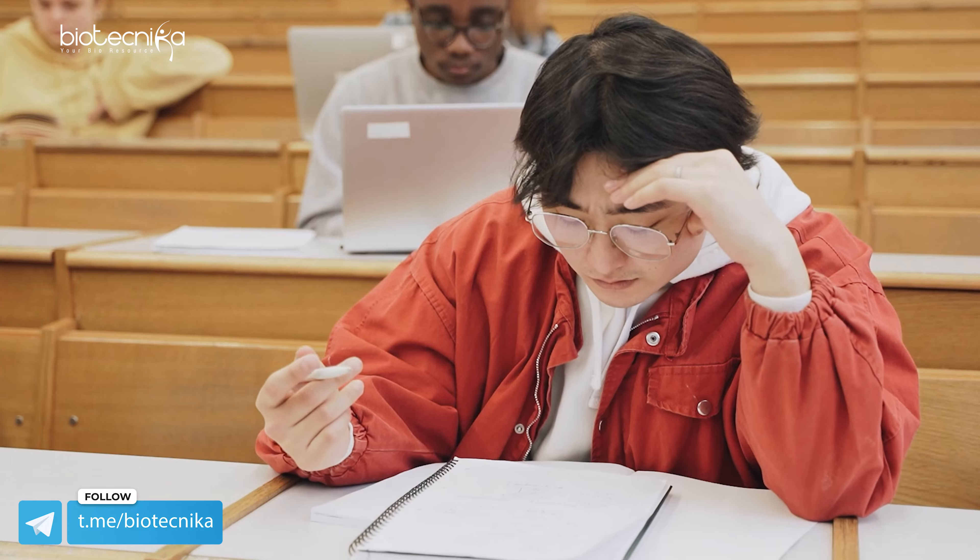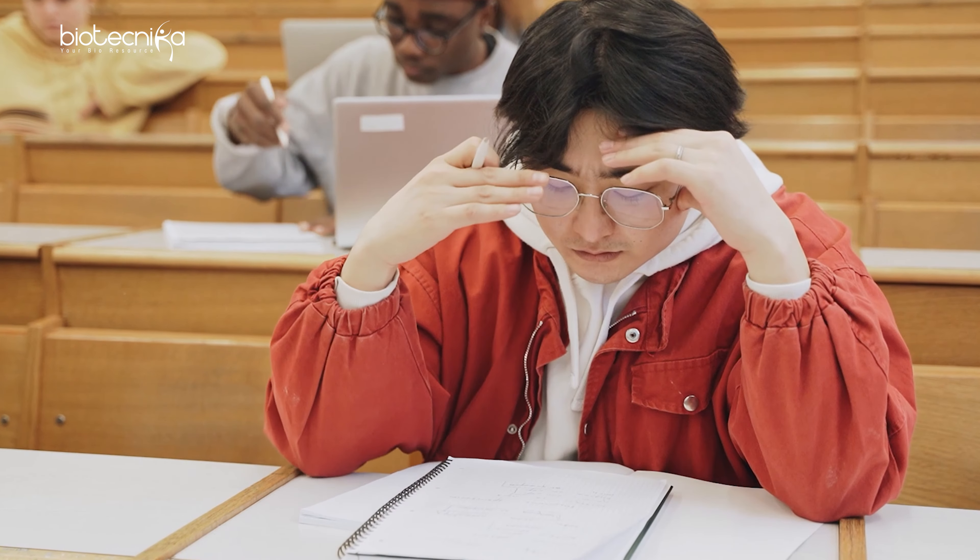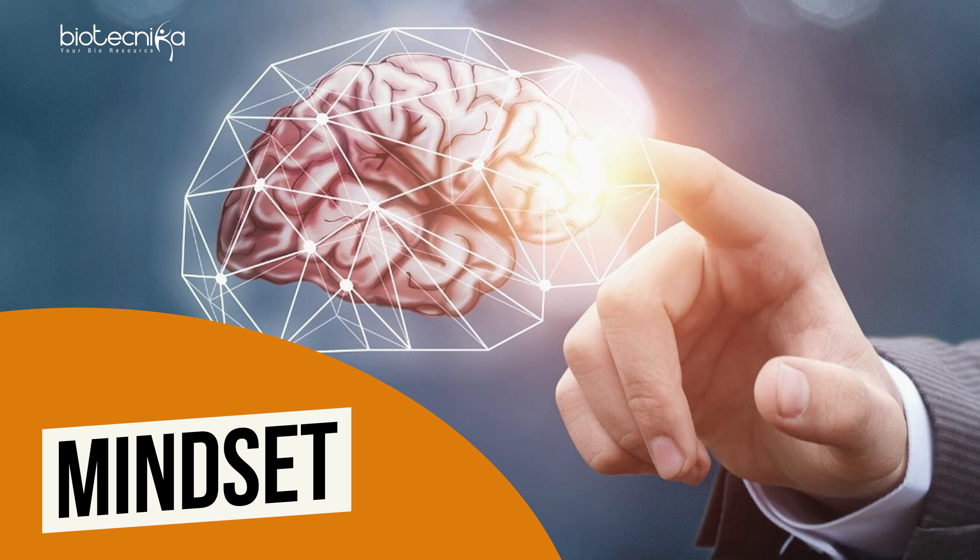Remember, when you are going to write this exam, you are a one-man army. So you need four things. The first is mindset. You need to be in the right mindset to write this exam.